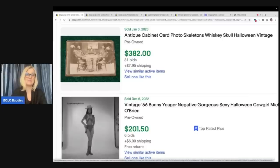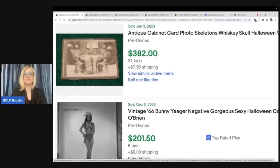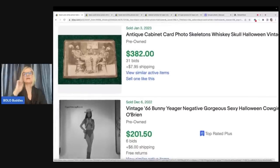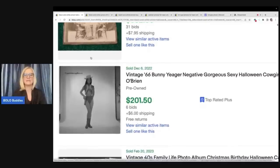So if you can find Halloween themed black and white photos, they can definitely be a bolo. Now, this one is an antique cabinet card and it's really just interesting — a very interesting photo. That one went for $382. That's probably not something we're going to run into, but hey, you never know. Somebody else did.